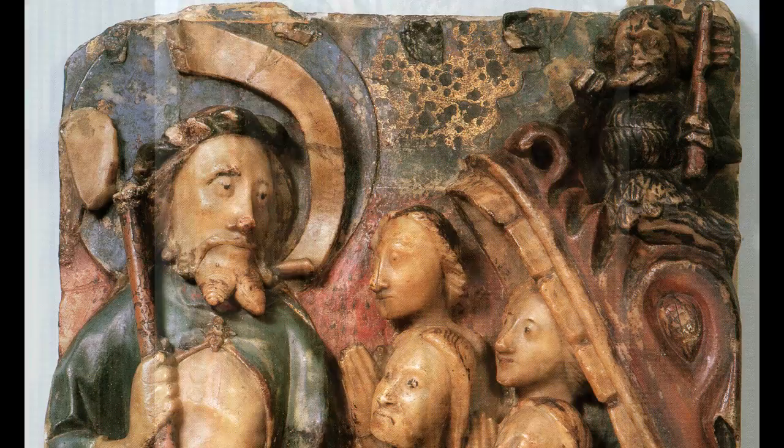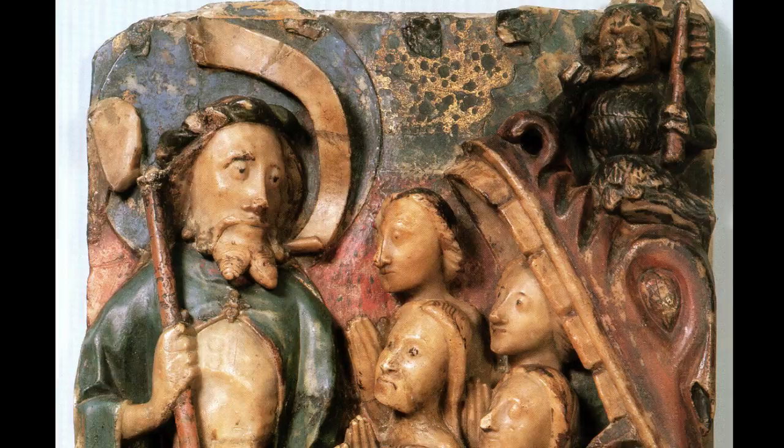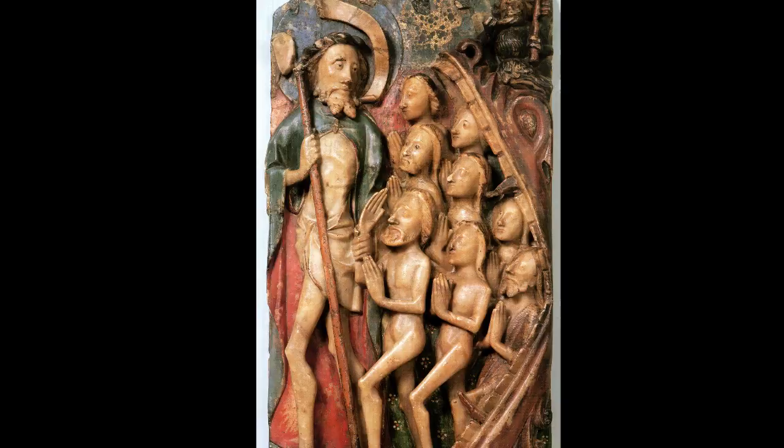Another thing to point out is that someone has gouged out the eyes of the hellmouth, or scored the eyes. And I wonder also if the score across the demon's waist is also intentional — trying to mar the figure, trying to put it in its place. Disempowering — it's all about disempowering hell, isn't it? Yes, overcoming and triumphing over death. It's a heroic moment of triumph, which is so central to the Christian message.